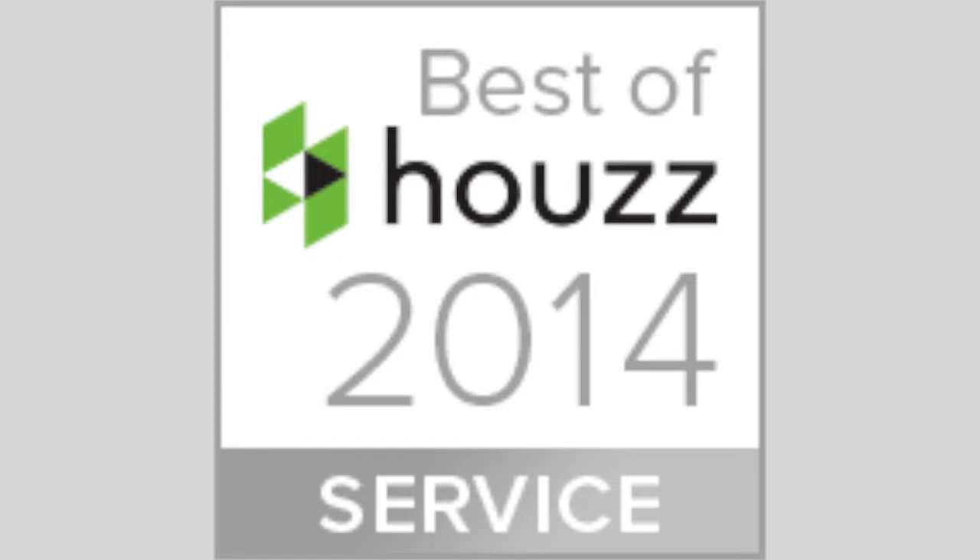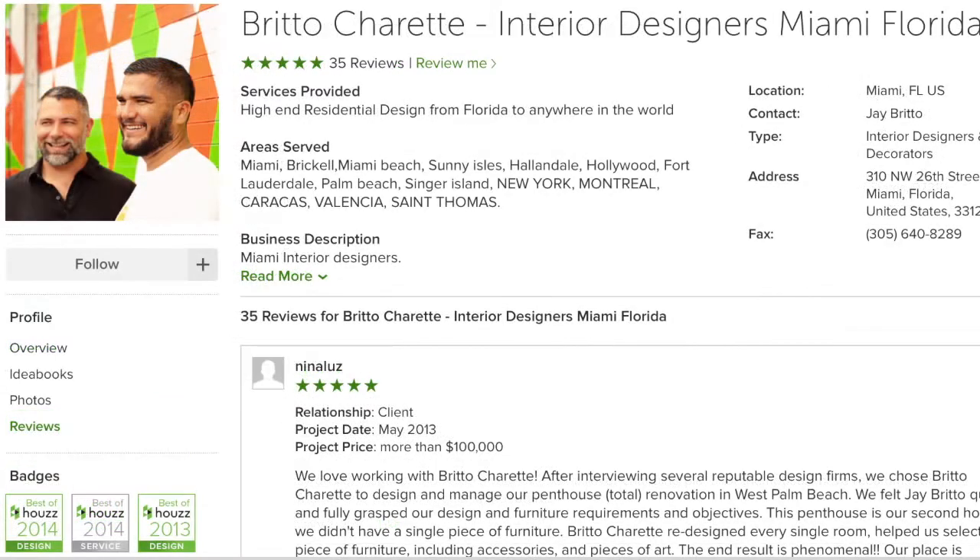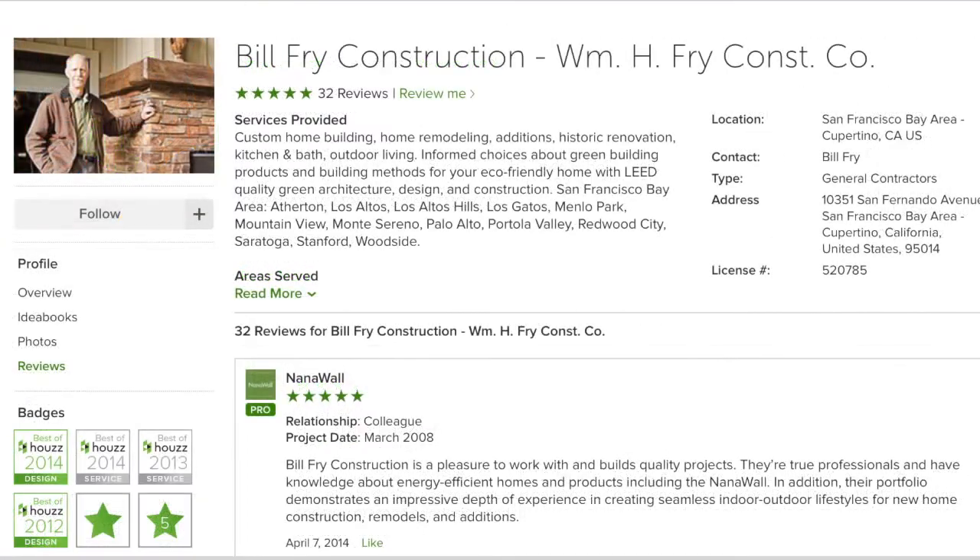Next, the Best of House Customer Service Award. Every review you receive from a client for a project during the year will count as a nomination for the award. So don't hesitate to ask your clients for those reviews. Let's just say the more reviews you have, the better.